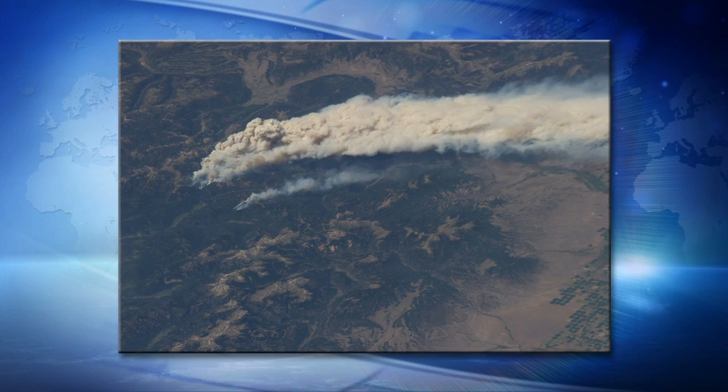The crew had a chance just several days ago to take some pictures of the Southern Colorado wildfires taking place down in that state — quite a dramatic photo of these wildfires.